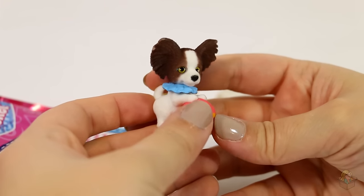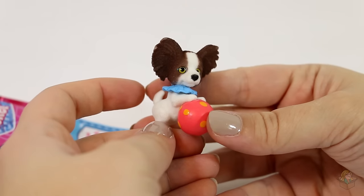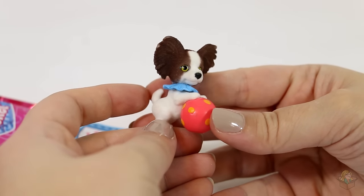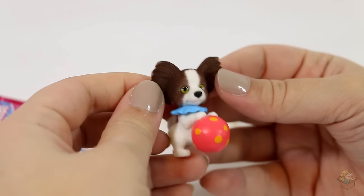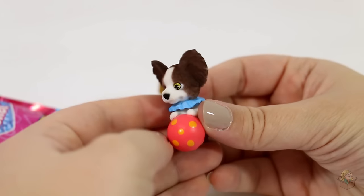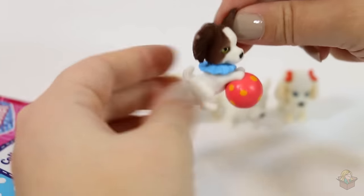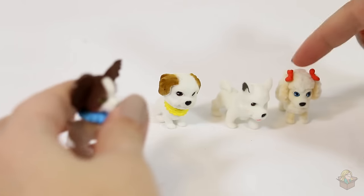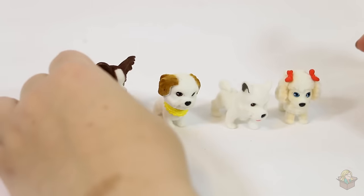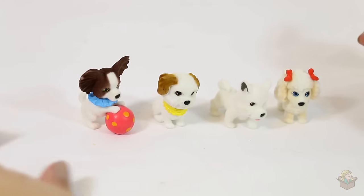Oh my goodness, this is fourth on the checklist! Wow, this is Josie, which is a papillon — I guess that makes sense, the ears look like butterfly wings. Oh look at the ball! I think that's my favorite so far. I mean, this one's pretty cute, but come on — Josie with her ball, how can you resist?